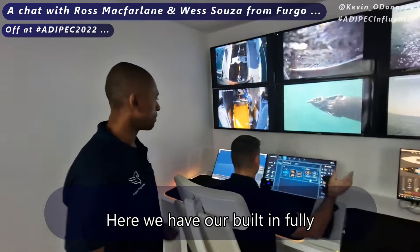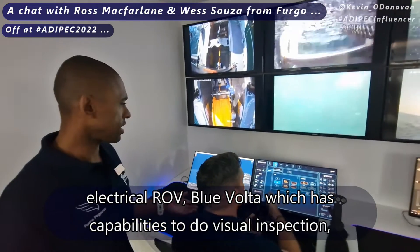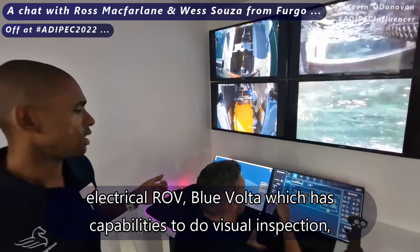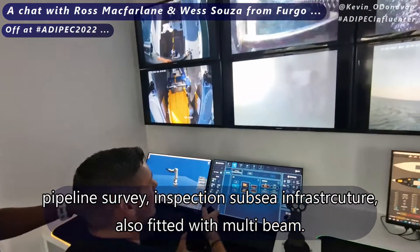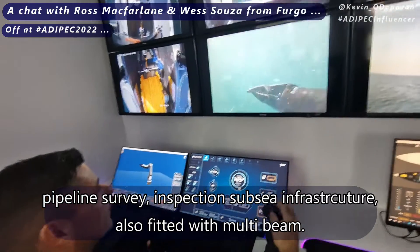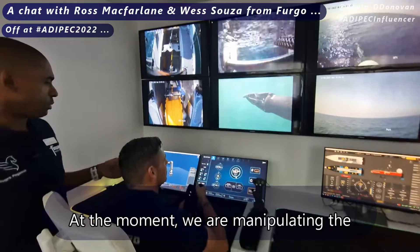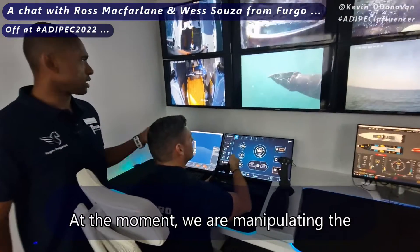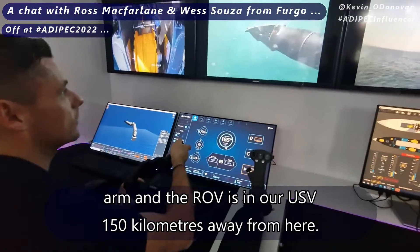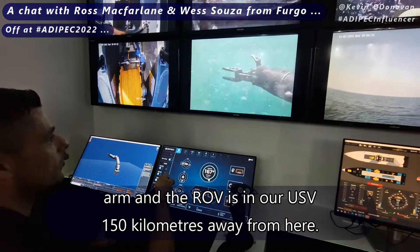Here we have our built-in-house fully electric ROV, the Blue Volta, which has capabilities for visual inspection, pipeline survey, and inspection of subsea infrastructure. It's also fitted with multi-beam. At the moment we're manipulating the arm, and the ROV is in our USV 150 kilometres away from here.